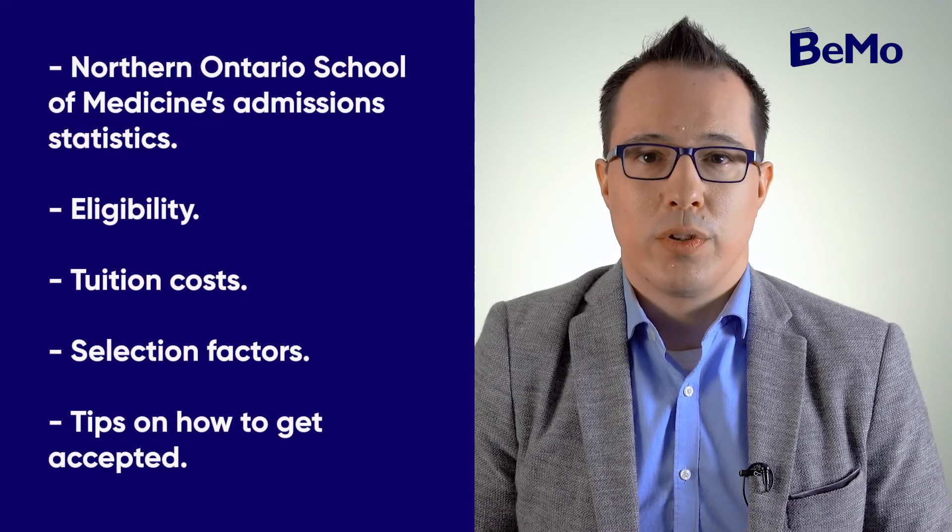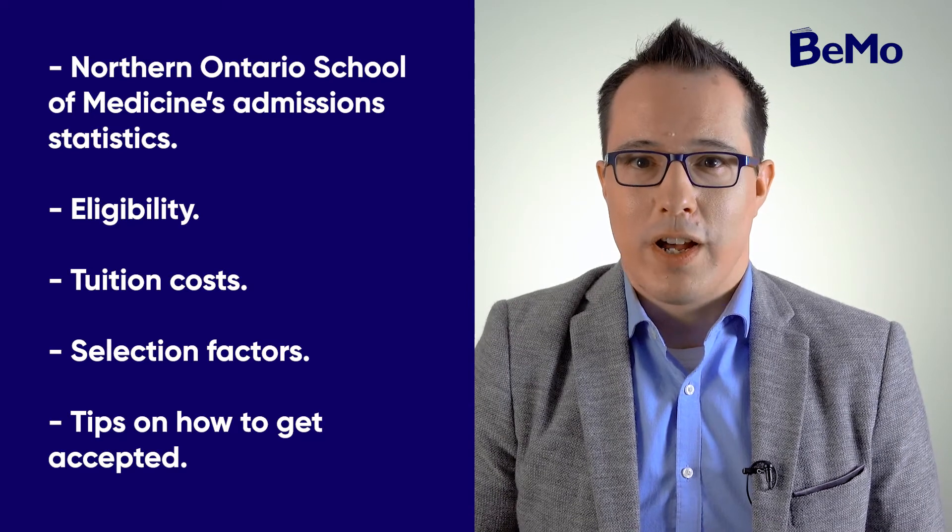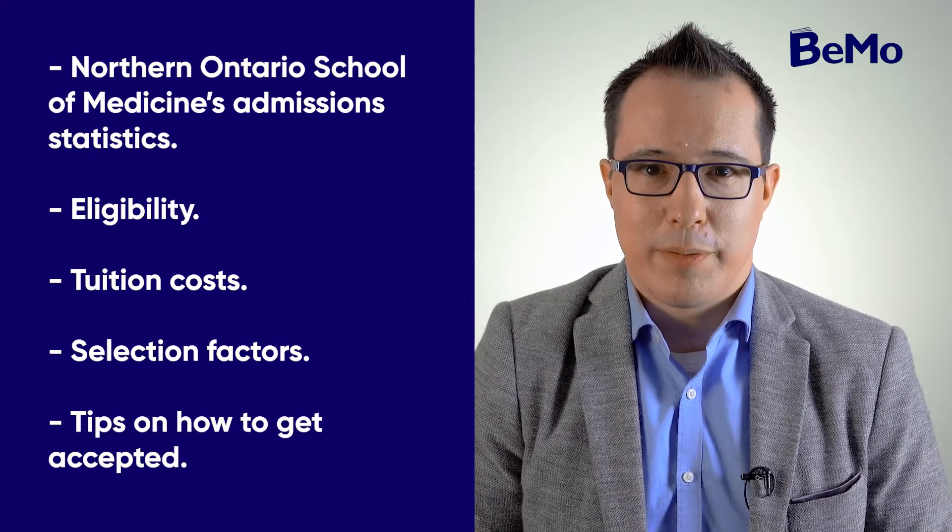Are you interested in studying at the Northern Ontario School of Medicine? In this video, you'll learn everything you need to know about the Northern Ontario School of Medicine's admission statistics, eligibility, tuition costs, selection factors, and tips on how to get accepted.